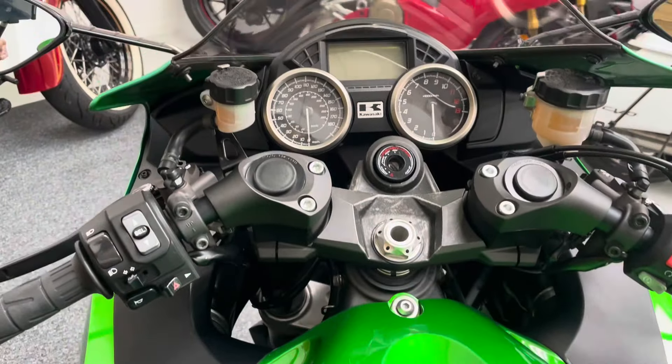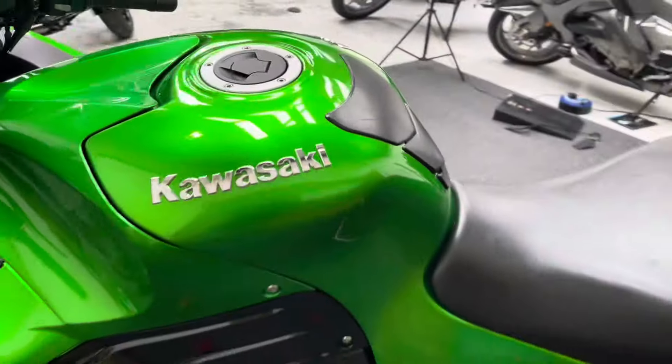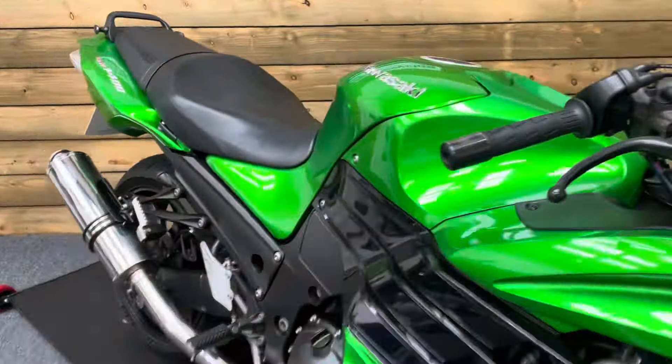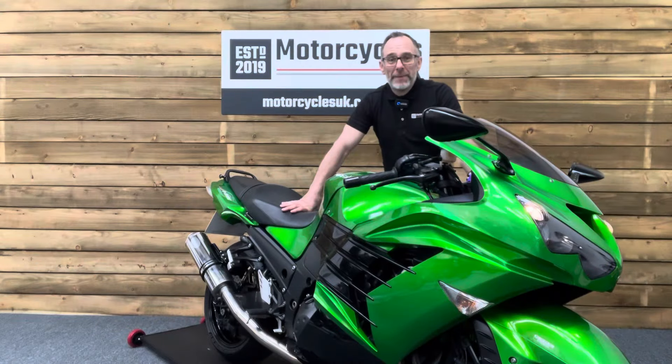There's a mix of analogue and digital for your clocks and information display. It's an absolutely stunning bike this — if you are looking for a comfortable, high-powered hyperbike then look no further than this cracking Kawasaki ZZR 1400. So let's fire this one up and have a listen.